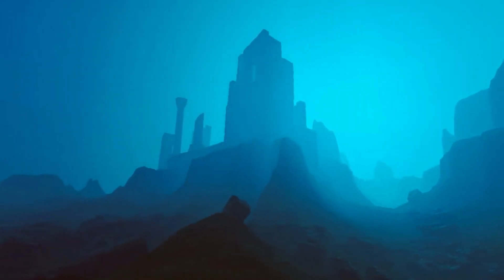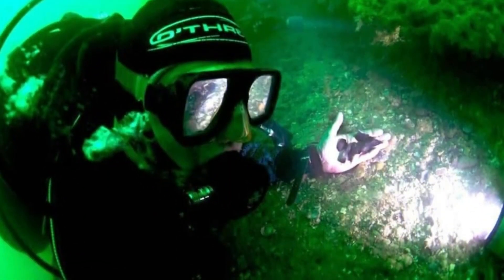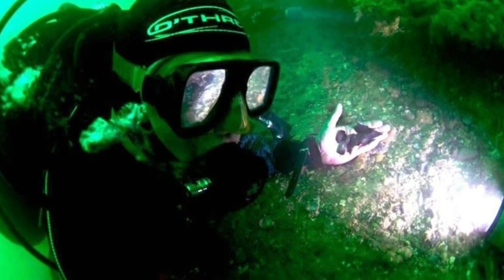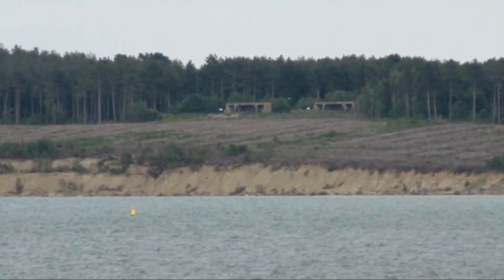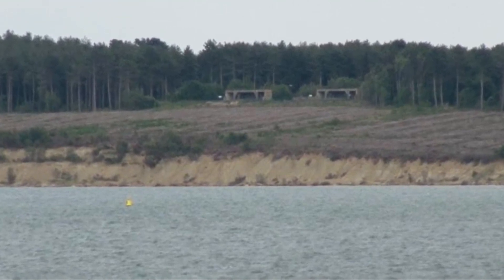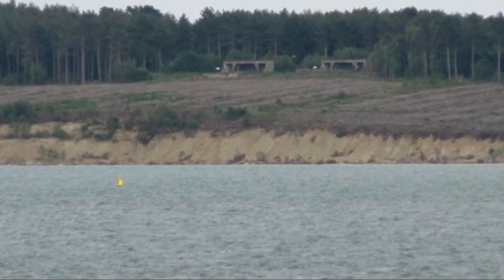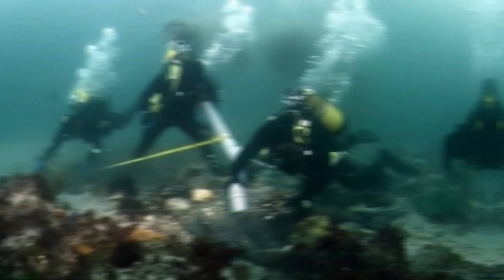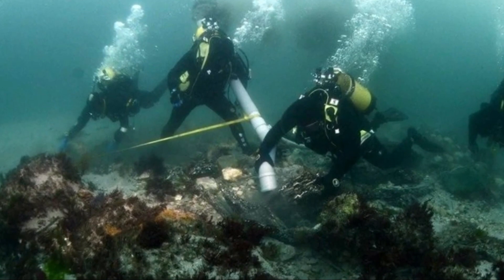Situated just off the coast of the Isle of Wight in the English Channel, the area known as Bouldnor Cliff has become a significant focus of archaeological attention due to its abundant Stone Age artifacts discovered in the submerged seabed over time. In 2019, researchers made a particularly captivating find: the remnants of an ancient Stone Age shipyard. Bouldnor Cliff was once dry land, but rising sea levels following the Ice Age caused it to be submerged. Fortunately, the mud and silt carried by the advancing tides helped preserve much of the Stone Age settlement.